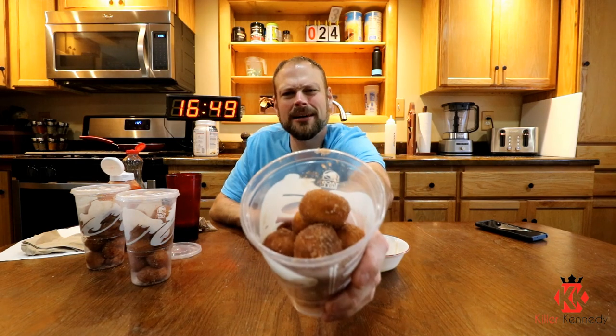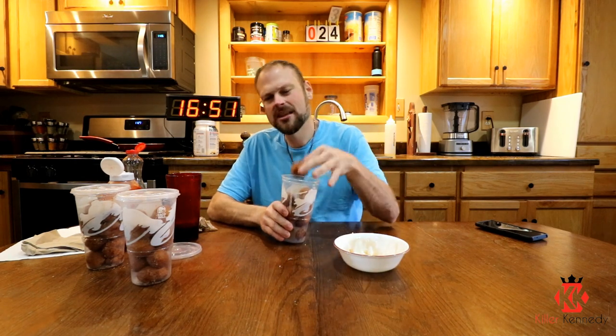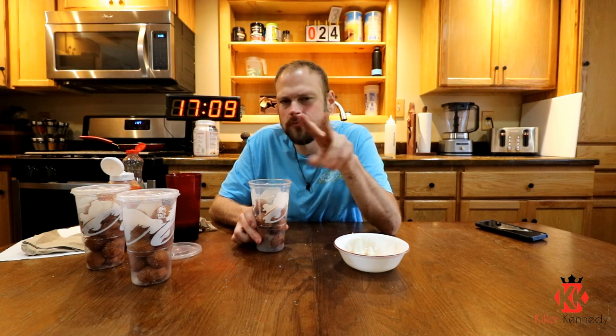Just over 16 minutes in, it's Cinnabon Delight time. Now if you've never had these, I suggest you do yourself a favor. They sell these in a two-pack — don't waste your time. Get the 12. Now I'm not encouraging you to overeat, I'm just saying choose wisely.